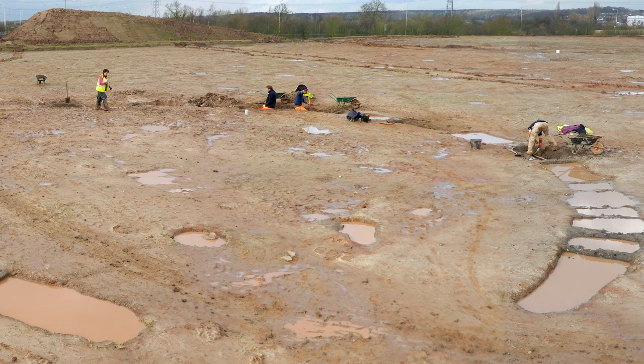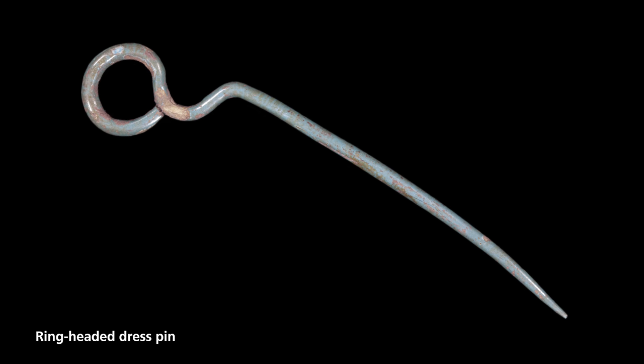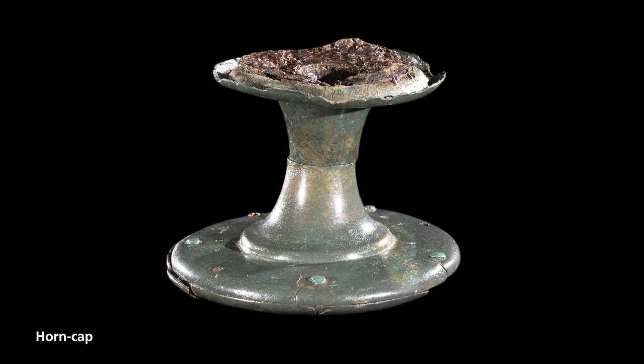The nature of the finds was totally unique to this area and beyond really. We found a whole series of complete metal cauldrons from the Iron Age, a complete sword, various dress pins and brooches, and a very unusual object known as a horn cap which we think may have been part of a ceremonial sceptre or mace.